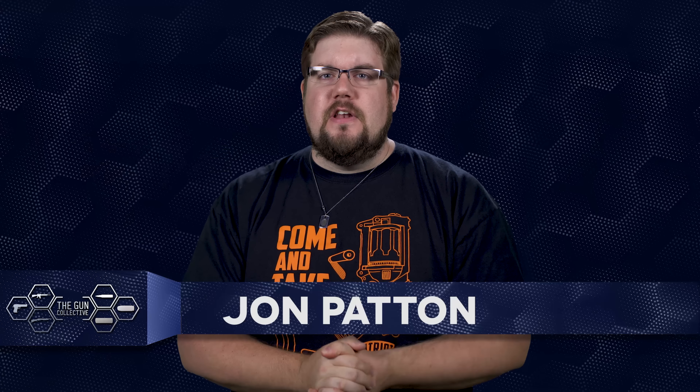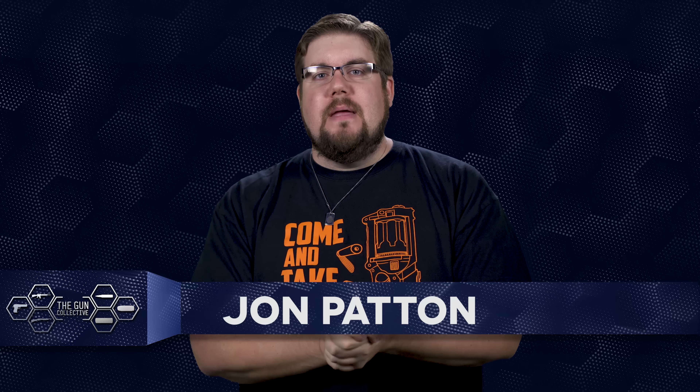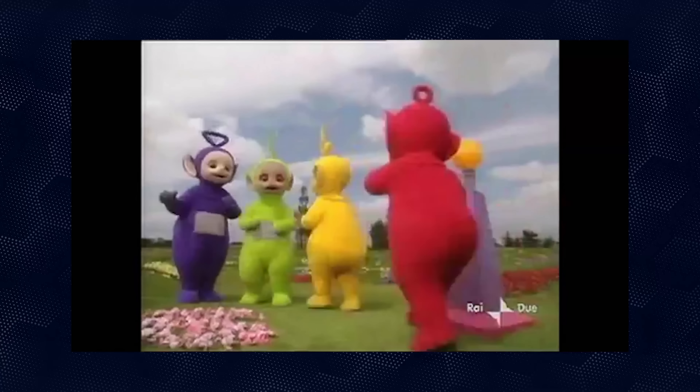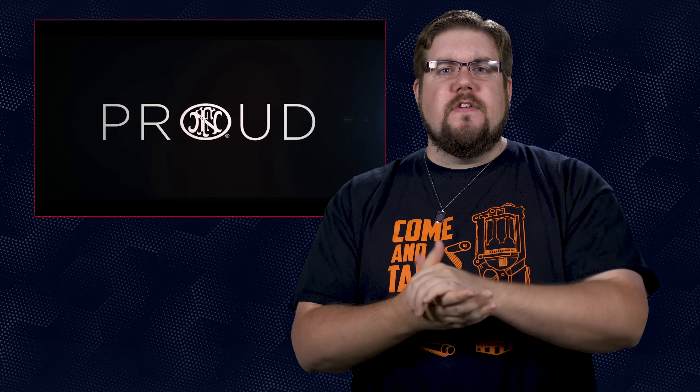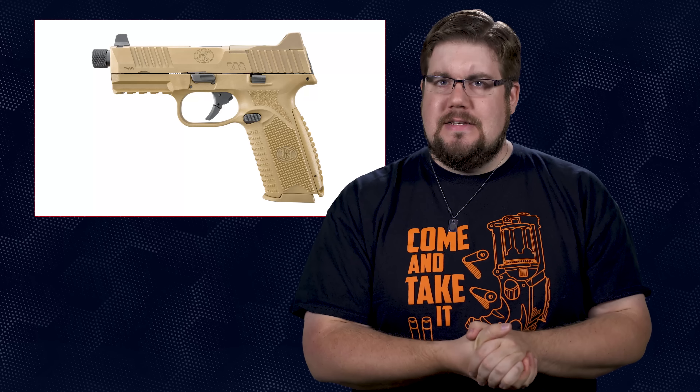Welcome back to another episode of TGC News, the only gun news show that covers things you actually care about. My name is Jon Patton. First up this week is a new pistol from FN — say hello to the FN 509 Tactical.